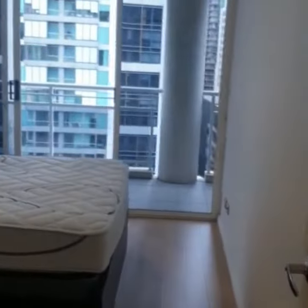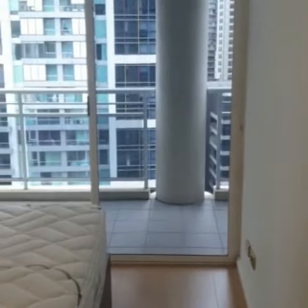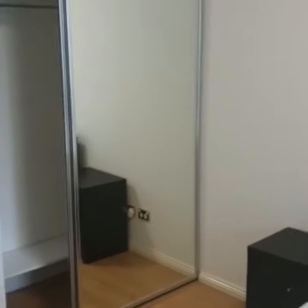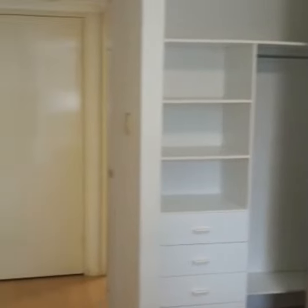Leading out to your spacious bedroom. As you can see, a queen size bed with two bedside tables, and also a built-in wardrobe.